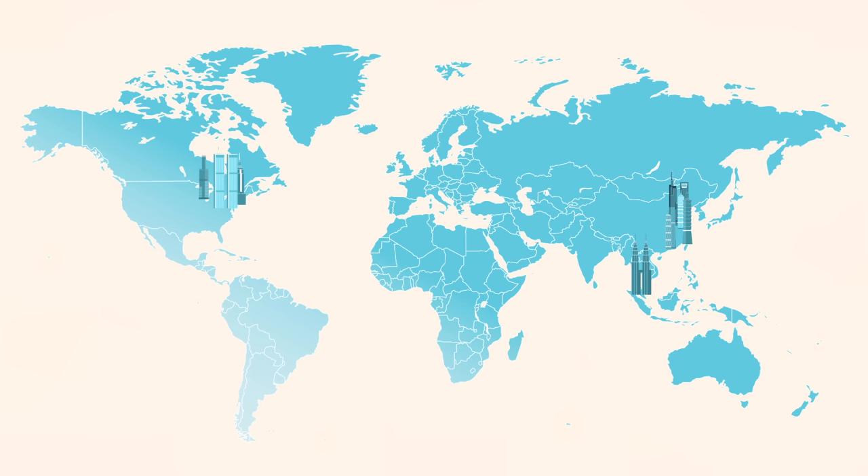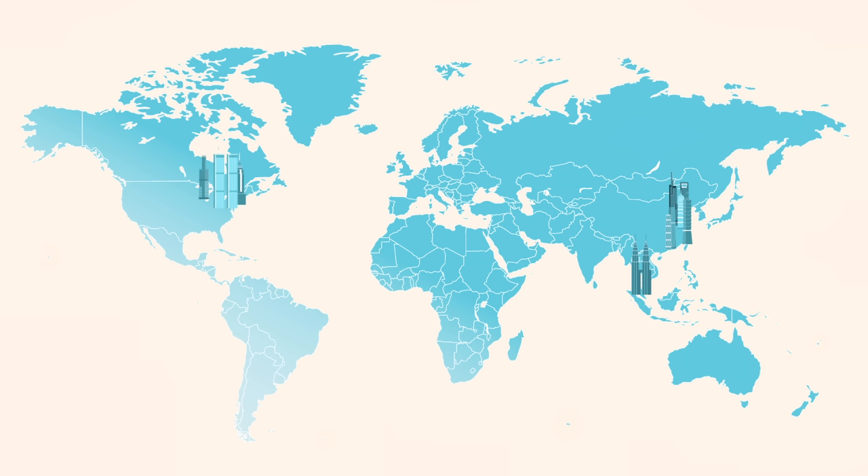The Burj Khalifa is currently the tallest building in the world. But how high can we go? What about a mile-high skyscraper? Check out this video to find out if such a megastructure is even possible.